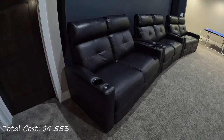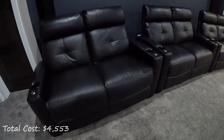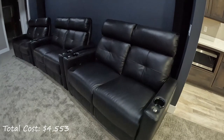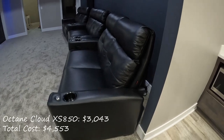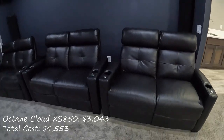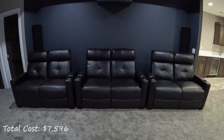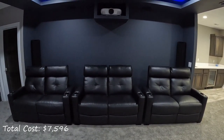These are the Octane Cloud XS 850 theater seats in Italian Luxe leather. I have three loveseat configurations for a total of six seats. They are manual recline with no power options. The loveseat configurations allowed for everyone to have their own cup holders. I purchased these seats from the Theater Seat Store online for a total cost with tax of $3,043. They even allowed me to put 50% down and held them for a few weeks until I was ready for delivery. The customer service experience was fantastic and I highly recommend them.